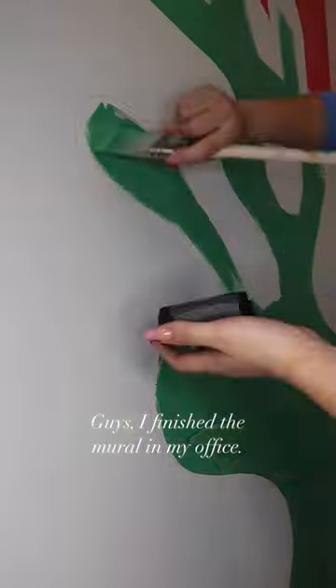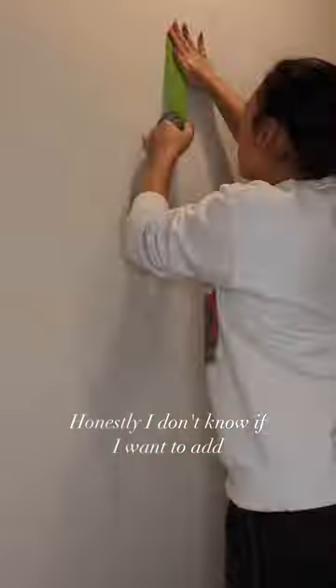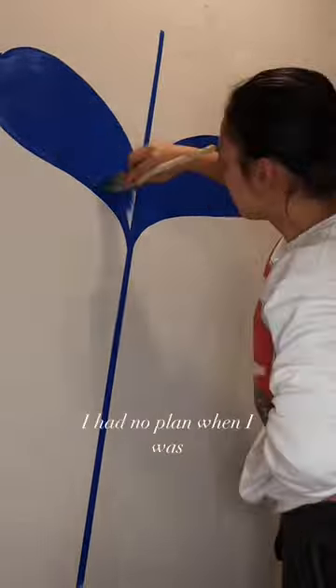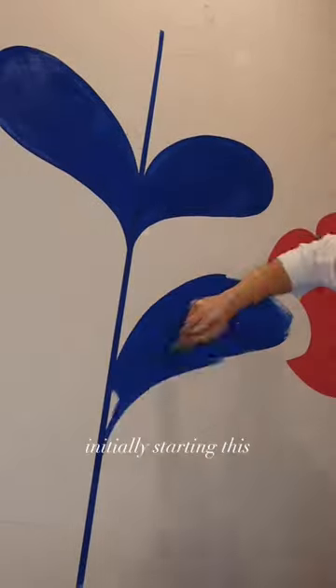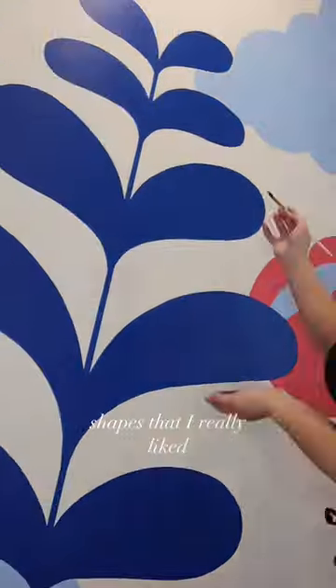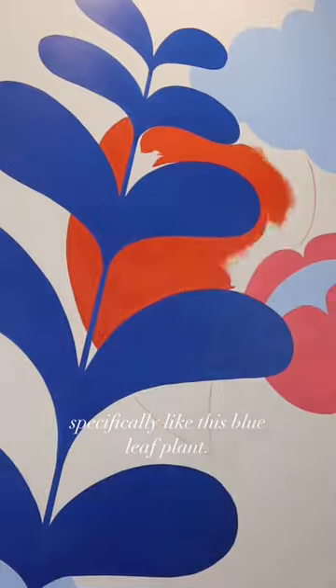I finished the mural in my office — well, for now. Honestly, I don't know if I want to add more details later, but it seems complete to me. I had no plan when I was initially starting this; I just knew that I had colors I wanted to use and certain shapes that I really liked.